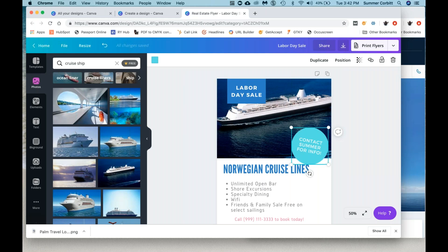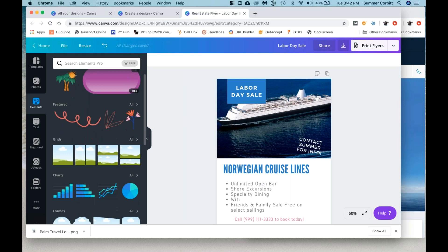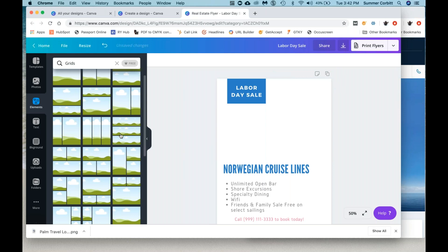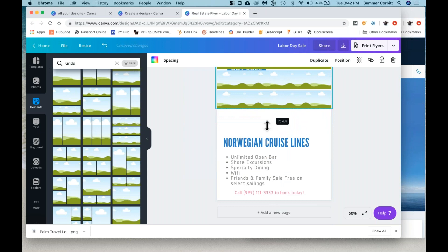There are just a few more elements I want to show you. Let's delete this circle — you can also add other shapes. Under elements, there are a lot of different options. It's going to show you what you recently used — see how we used that palm tree recently. Grids — this is a kind of cool thing. I'll click on 'all' and show you. These are placeholders. If you wanted to put three images in instead of one, you can actually do this, size it to the size you want, and now you can put three images here instead of one.